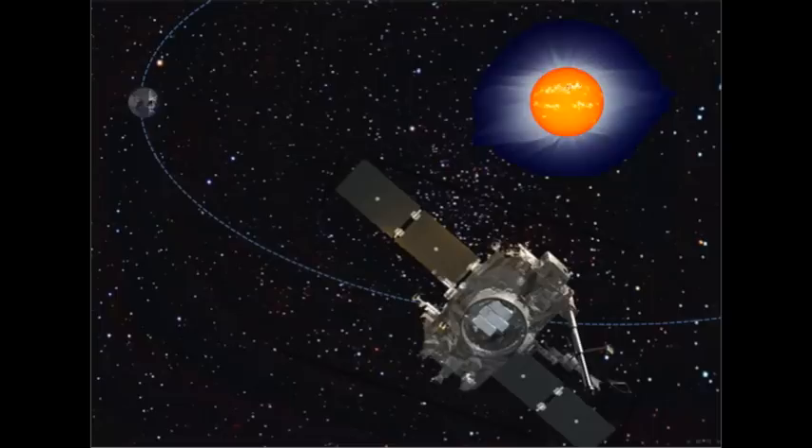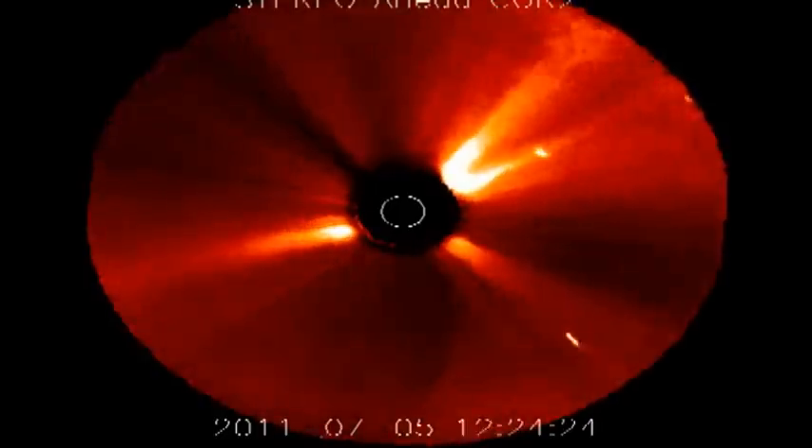Now the question is: if the comet were to hit the Sun, would it be hitting the front side of the Sun, nearest the Earth, or the back side of the Sun, away from the Earth? To look at that we have to go to the STEREO data, and for this case I'm going to use the STEREO-A data, which in these images makes the Earth be on the left. So it would be hitting the back side of the Sun.